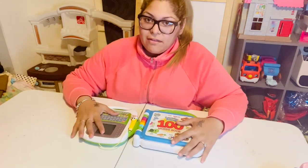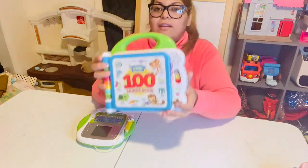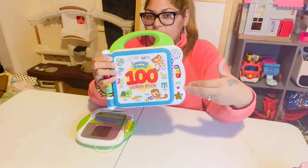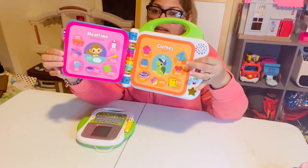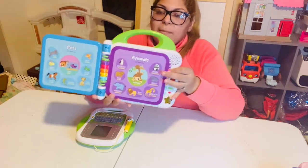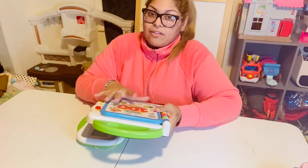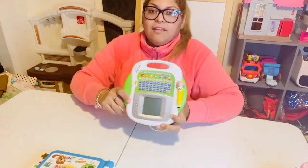This is the 100 Words Book and it interacts in both English and Spanish. It has different animals, colors, opposites, and more. This was really good because both kids were learning in English and Spanish at the same time.